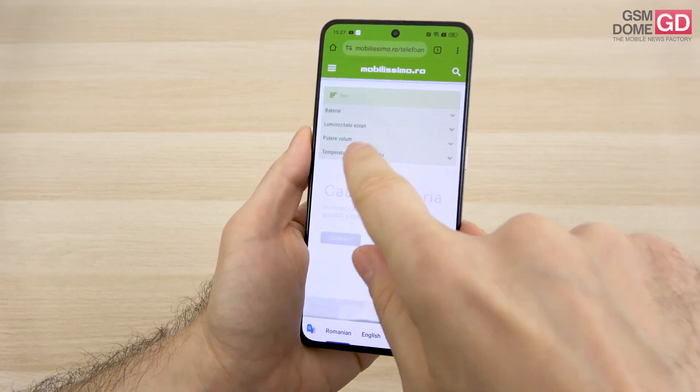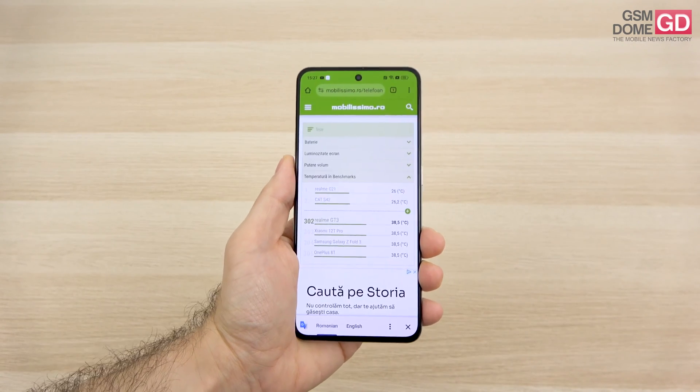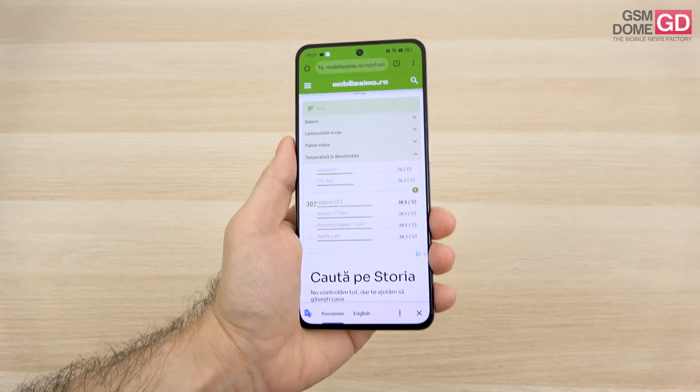The temperature was also tested — we achieved 38.5 degrees Celsius in benchmarks. Not the worst, but not the best either. I would say I felt some heating from this phone.